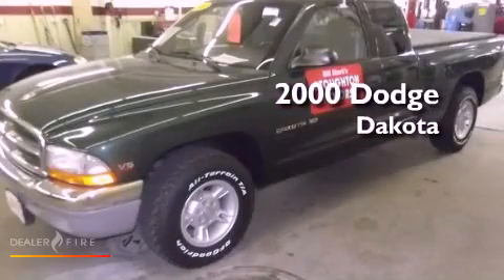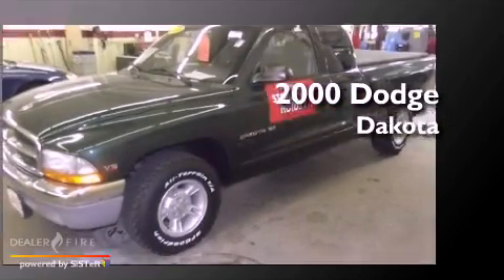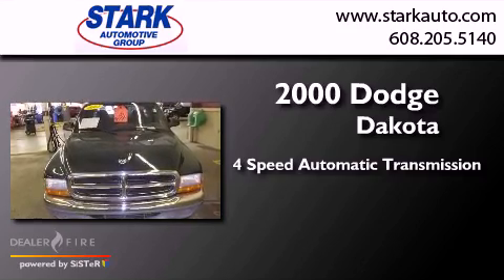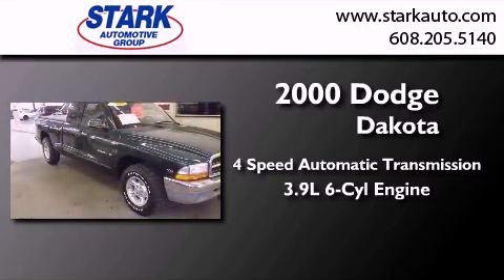This is a 2000 Dodge Dakota. This truck has a four-speed automatic transmission and a 3.9-liter V6.